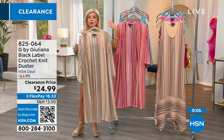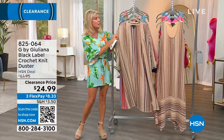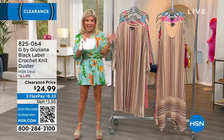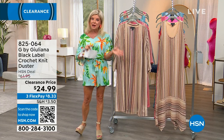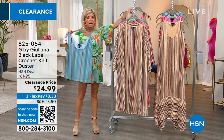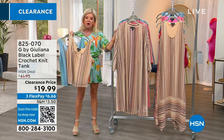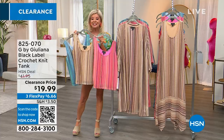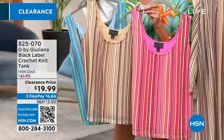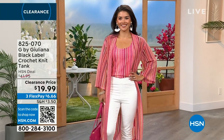It goes great with any of your neutrals and earth tone colors. Extra extra small through extra large, and 1X through size 3X. We also have this tank that Piper's wearing — so cute — and that Juliana's wearing, which is absolutely darling. This is a perfect summer look with a pair of jeggings in all three colors. Also first time on sale at $19.99 — item 825-070, HSN price was originally $41.95.